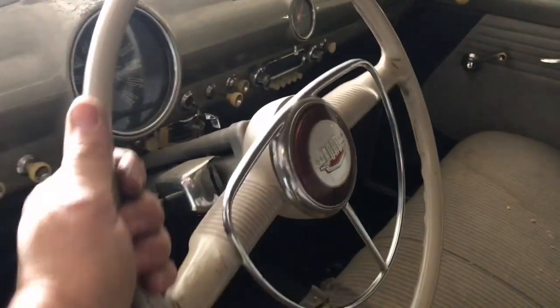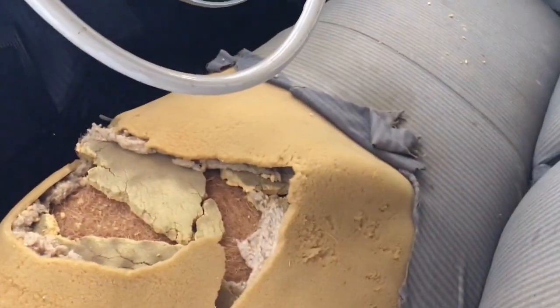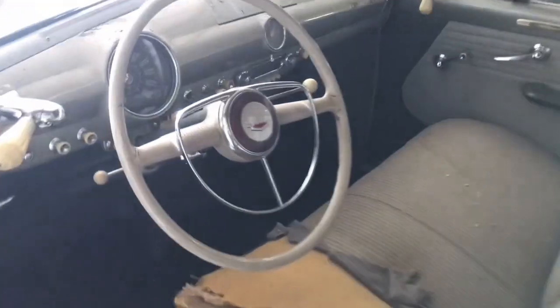Look at that steering wheel! She's unrestored. That wasn't a gunshot — no revenue man shooting at me — that was the heater behind me firing up.